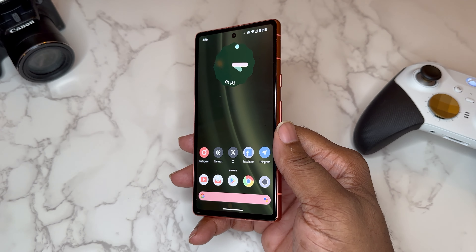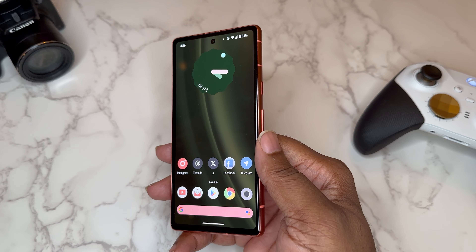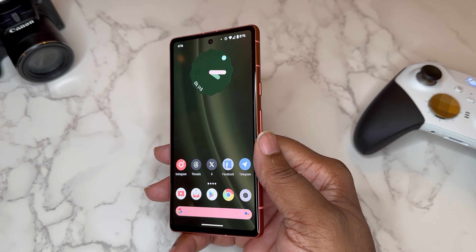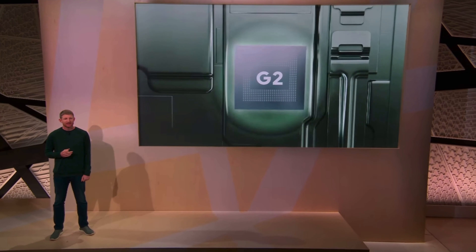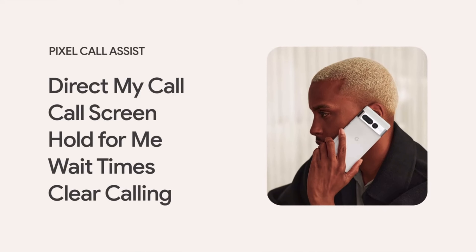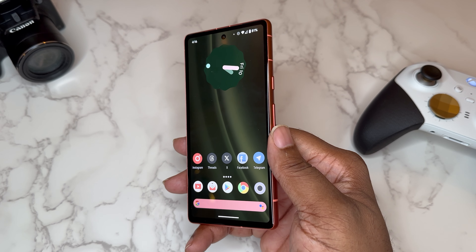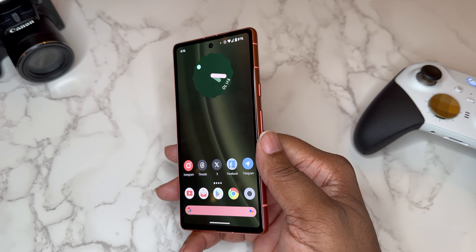Let's define the Pixel 7a. The Pixel 7a is the affordable version — the affordable series of the Pixel devices. It's the latest device from the A series. It has the Tensor G2, which was Google's last year flagship processor. Now the Tensor G2 is more about AI — it's not the most powerful raw power processor out there. That's more like the Snapdragon stuff.